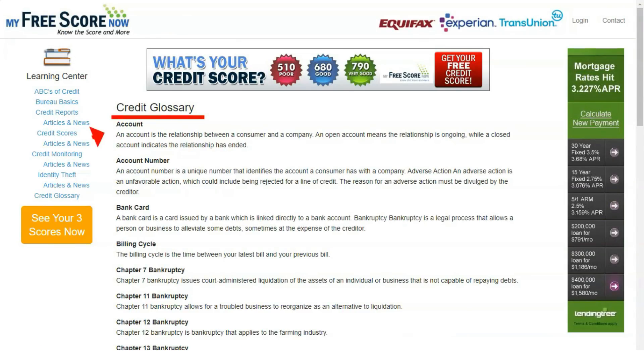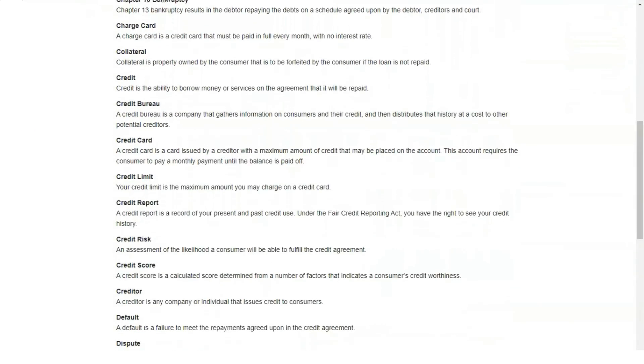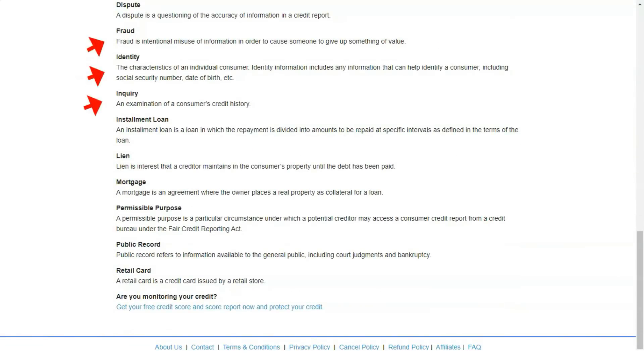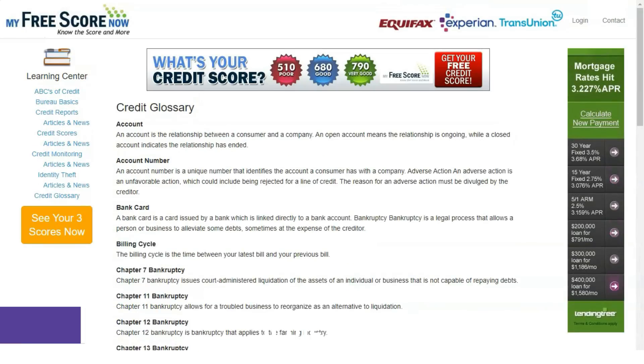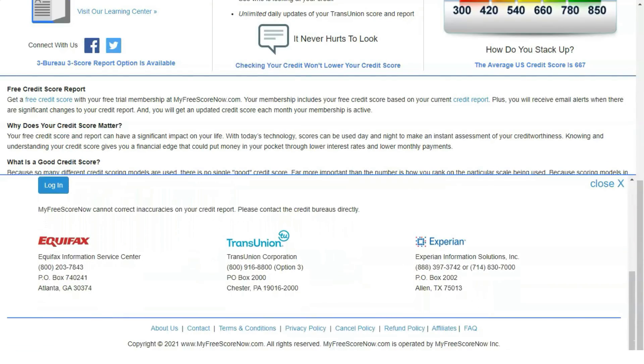For your convenience, My Free Score Now has a helpful FAQ section where you can find answers to most questions about available services. You can also contact a professional customer service representative by phone. In addition, the service has a blog and a wide range of articles discussing important finance and credit topics. Overall, My Free Score Now provides all three credit reports and scores plus credit monitoring and alerts. Unfortunately, there are no dedicated identity theft protection services, but this is offset by a wealth of educational resources.